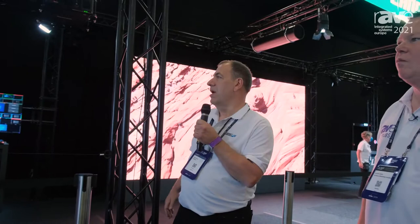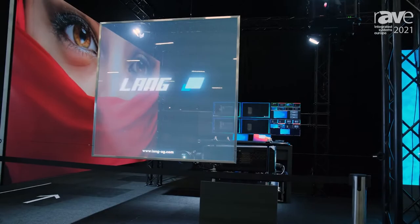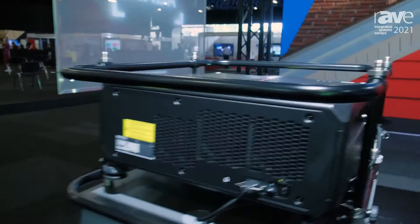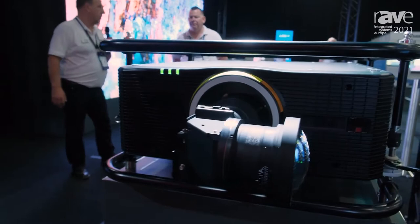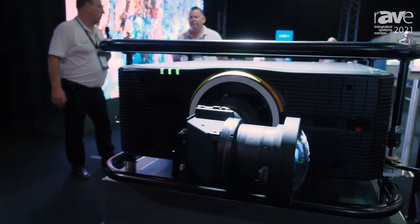It's lovely to be here and lovely to be live again, which is quite novel for us. We've got quite an extensive booth here in London — this mirrors what we did back in Barcelona. We'll start with a product from Barco: the Barco G100 W22, which is the brightest single-chip projector just recently launched. It's doing some transparent display here with a cranked ultra short throw lens — a really great product for system integrators and fixed installation because of the price point.